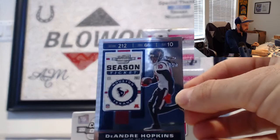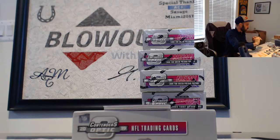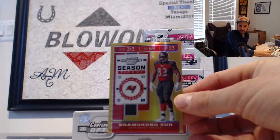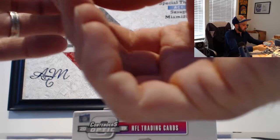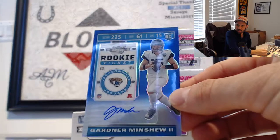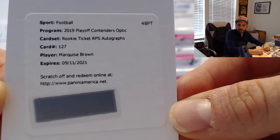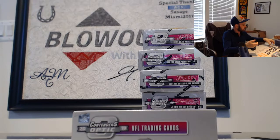Next up: DeAndre Hopkins, Texans. Then we have a Cortland Sutton and Von Miller X's and O's insert, number 2 of 165, for the Broncos. Our first gold — it is Ndamukong Suh for the Bucks, H8 Sports, numbered 2 of 10. Nice piece right here: number 77 blue autograph, Gardner Minshew, Jaguars, H8 Sports. And a redemption — Marquise Brown Rookie Ticket RPS — that goes to the Ravens, Brian Big Moe.